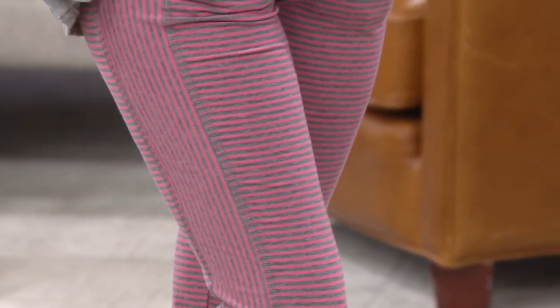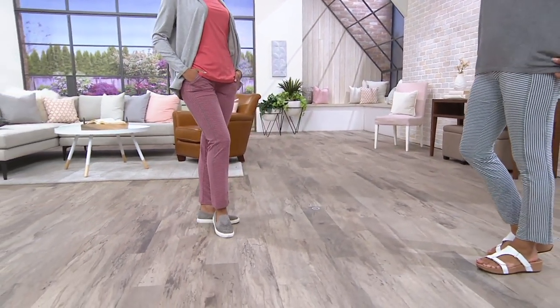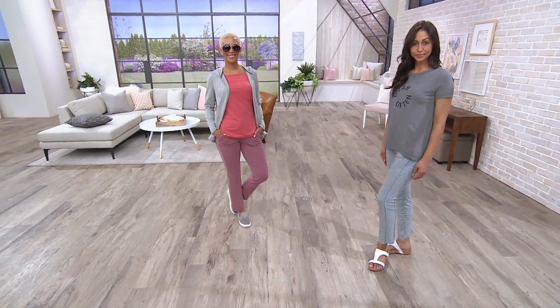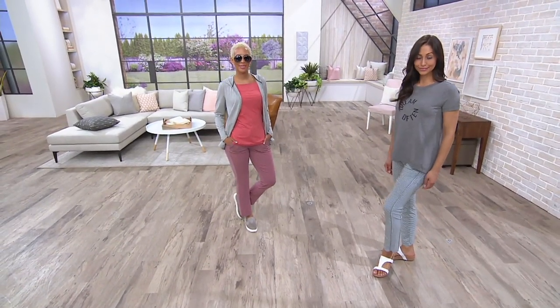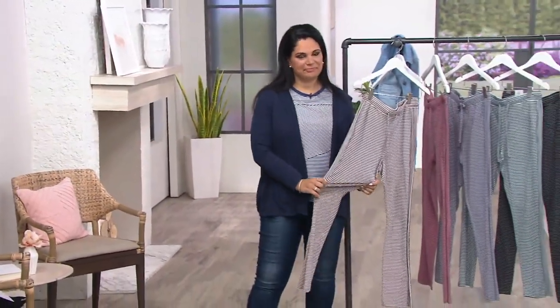This cozy knit striped lounge pant is my pick of the show for many reasons. Standout stripe, must have. The price point — get out. First day clearance, price of over $17 off. It's under $27 for a pant you'll live in because it's cozy knit. Six monthly payments for the very first time of $4.50. No reorder on this.